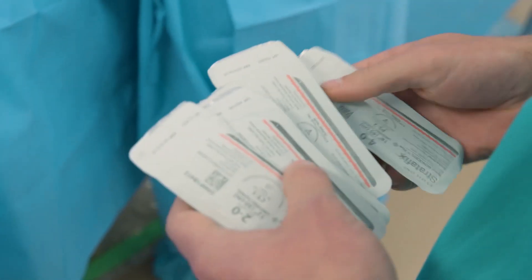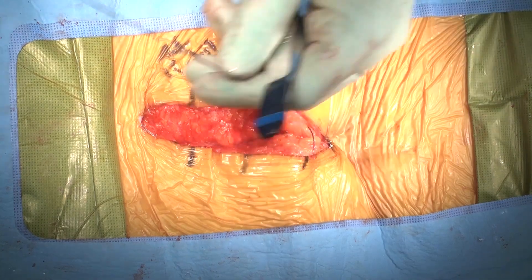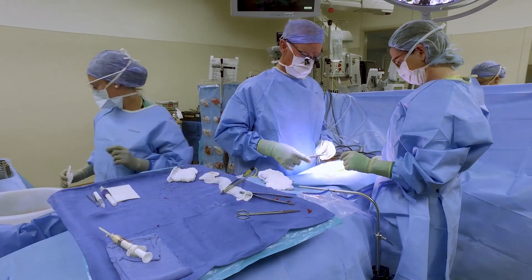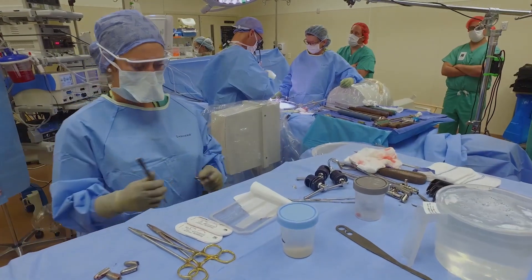Moving to the newer techniques — the Stratafix, both the symmetrical and the spiral versions — you don't have to tie a knot and you don't have to have somebody following your suture. A single person can do the wound closure, freeing up the other individual to do post-op orders or prepare for the next surgery. It's a significant improvement in efficiency in the operating room.